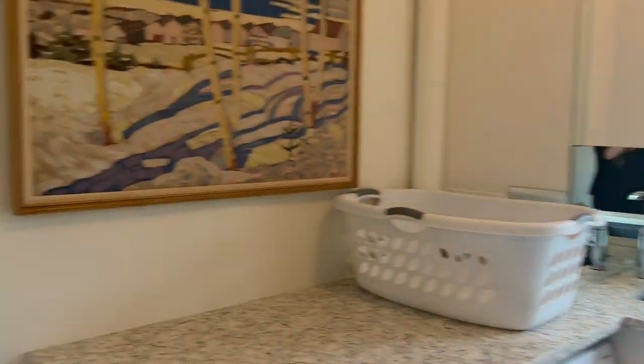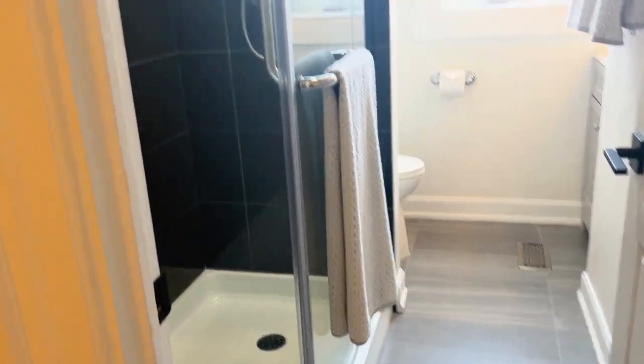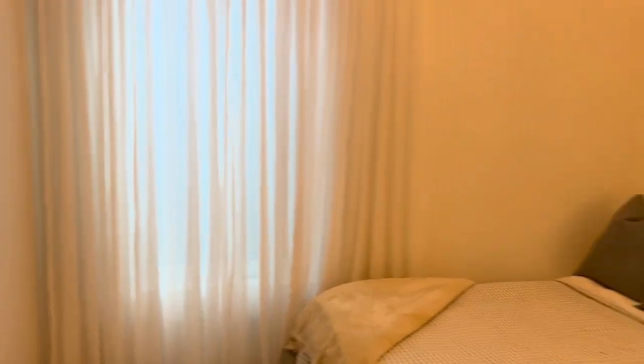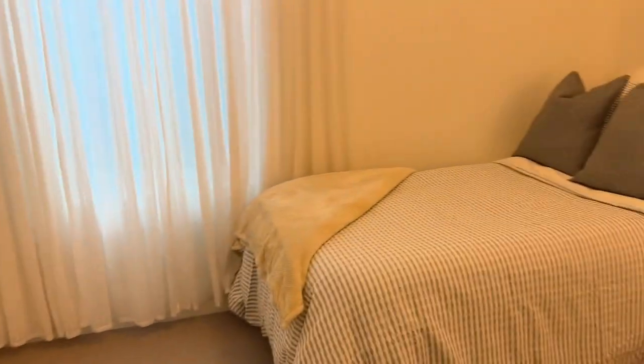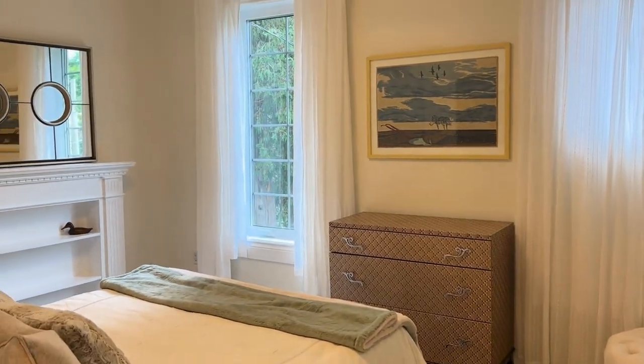It overlooks the backyard for nice light coming in the back. There's a three-piece bath with a beautiful stone floor, a little touch of exposed brick, and a glass shower. The second bedroom is a really great size with great lighting — nice and bright, perfect for a kids room, spare room, or it would make a great office as well.